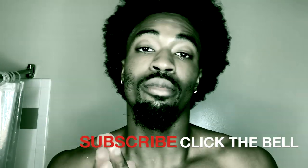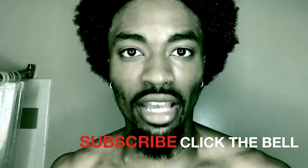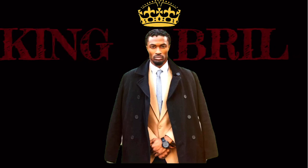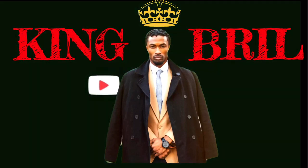Alright you guys, it's been fun. It's King Brill coming at you again with another video. Make sure you subscribe, follow me on Instagram at underscore King Brill — K-I-N-G-B-R-I-L. And that is all. Peace. Whoever ain't with this, don't even ask me for nothing.